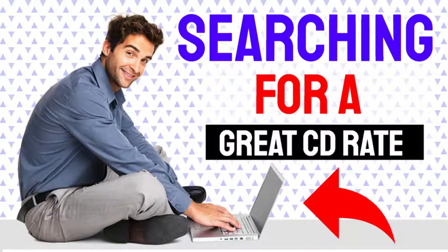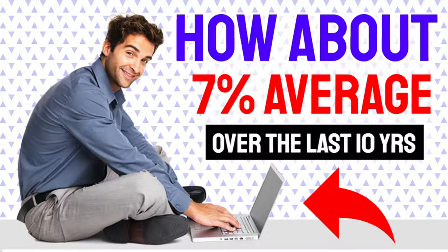Are you searching for a CD, a jumbo CD, maybe a five-year CD, a long-term CD, something like a 10-year? Maybe you're interested in something that has 7%, or 5% average over the last 10 years.